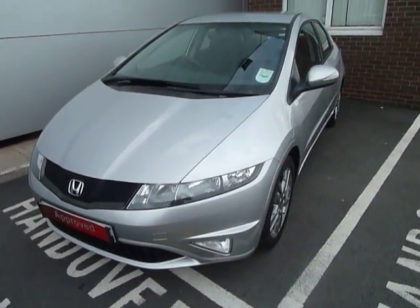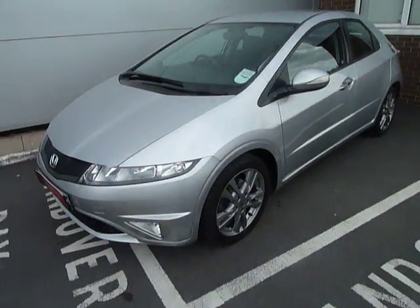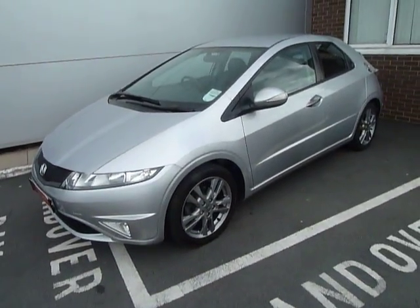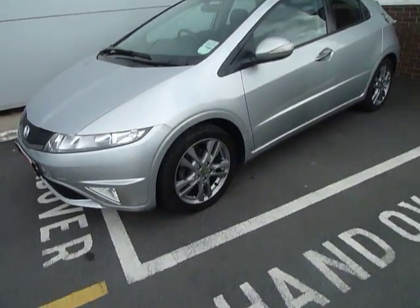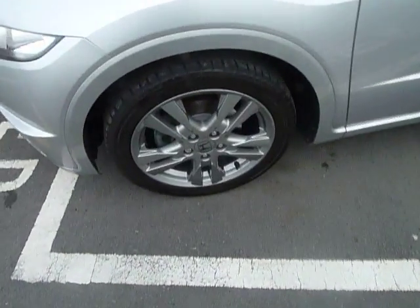It's finished in metallic silver and is a 2010 registered car. With the SI spec you get front driving fog lamps and very nice styled alloy wheels.